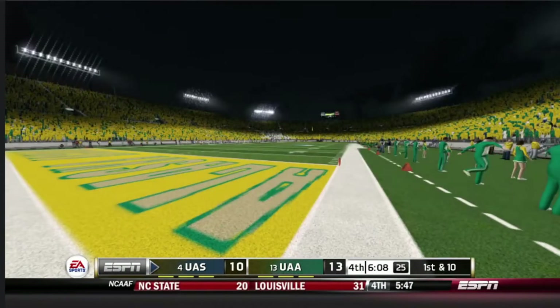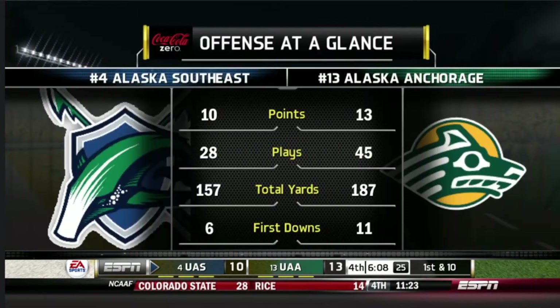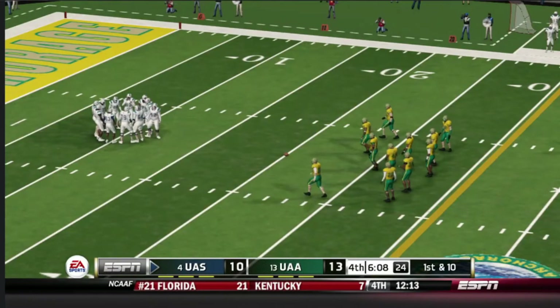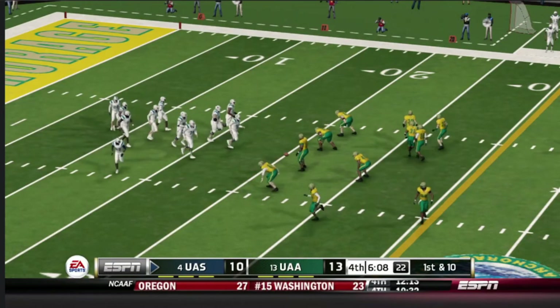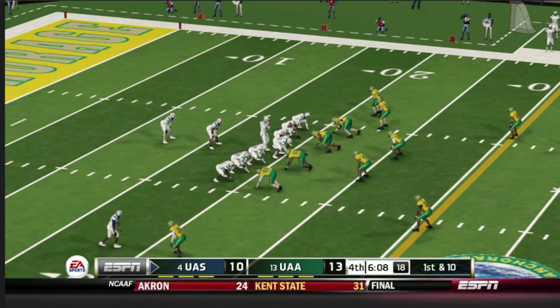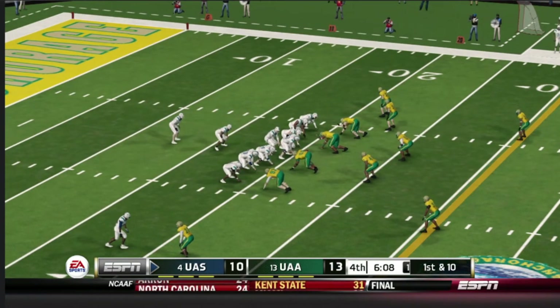This one will go into the end zone and they'll bring it out to the 20. This is really kind of shocking — you're talking about one of the top offenses in the country and they can't get anything going. They can't run the football, they can't throw — there just isn't any continuity. You've got to give credit to this defense for the way they've stepped up and stopped this powerful offense. Both teams realize that when the ball is snapped, we're one play away from a very different ball game.